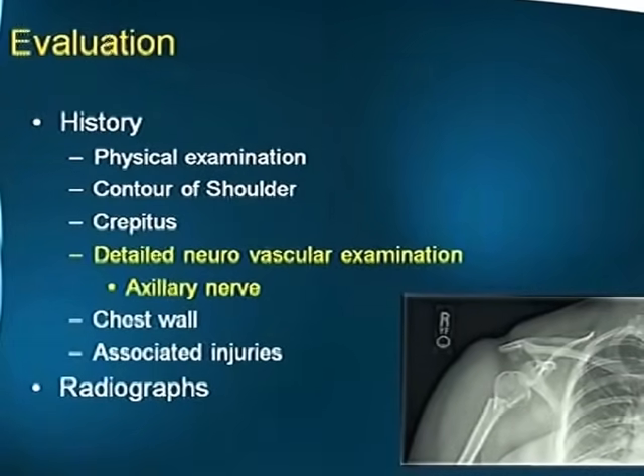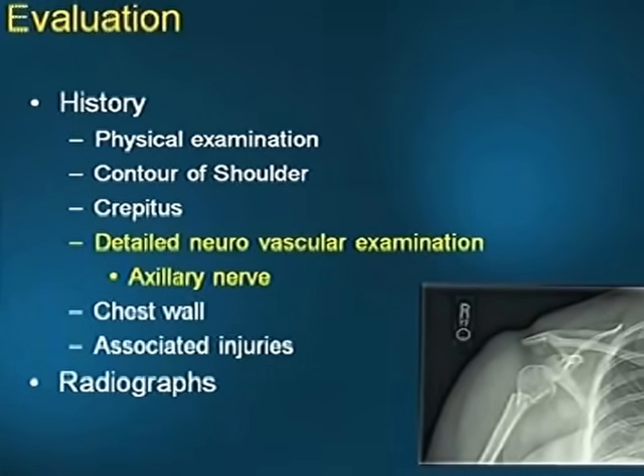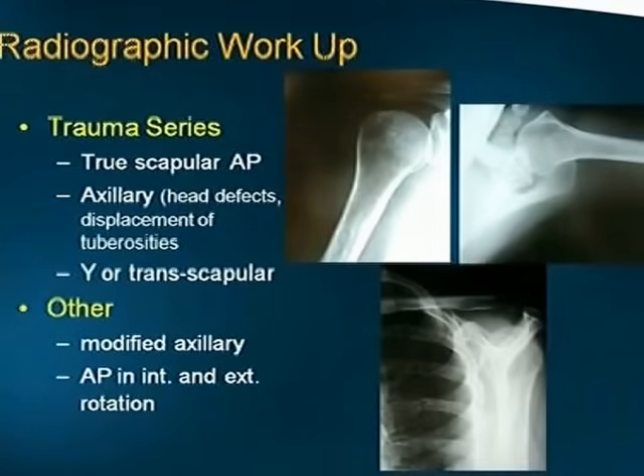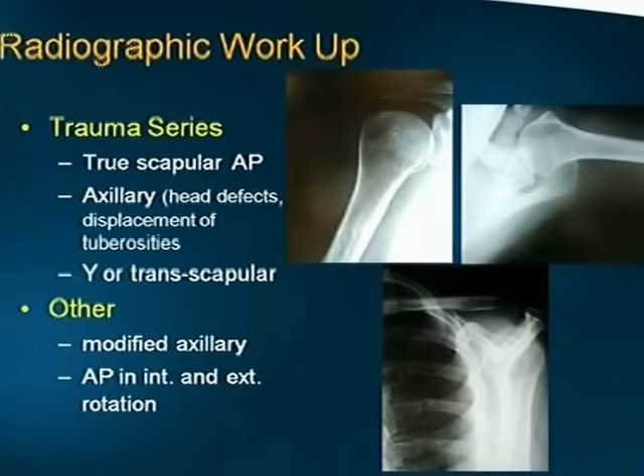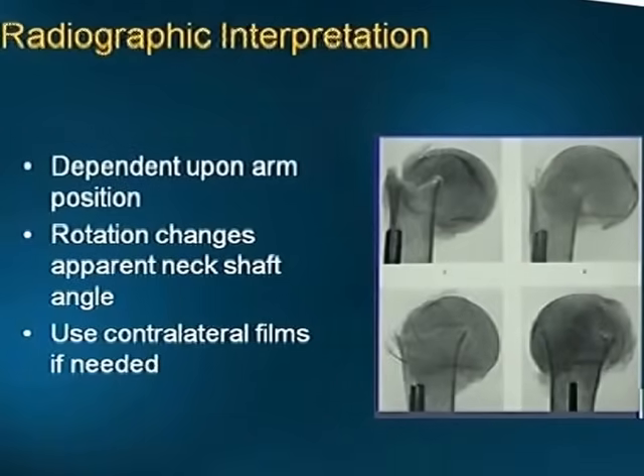Evaluation includes the usual history and physical examination, with emphasis on a detailed neurovascular examination — especially the axillary nerve. Associated injuries are also common. For radiographic workup, the trauma series is required: the true scapular AP, axillary view, and Y or transcapular views. Radiographic interpretation depends upon arm position, as rotation changes the apparent neck-shaft angle, so x-rays of the opposite limb may be used for comparison.